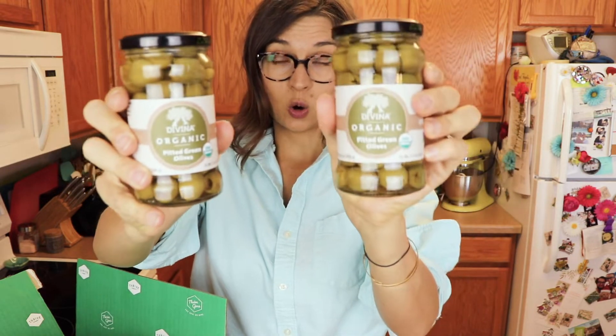I've talked about these a bajillion times — I order them all the time from Thrive. These are Divina organic green olives. I always have to have these and I was out, so I stocked up — I got three of those. I also got some Hu chocolate. I love it, so I got two of their simple dark chocolate bars, and then two of their cashew butter and raspberry jelly dark chocolate bars.